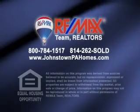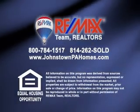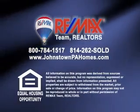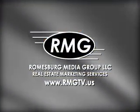Thank you for watching the Sunday Real Estate Showcase. For more information on any property you saw on the Showcase, be sure to call RE-MAX Team Realtors or visit them online at johnstownpahomes.com. We'll see you next week on the Sunday Real Estate Showcase.